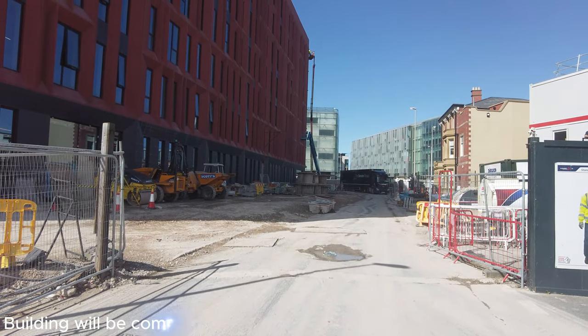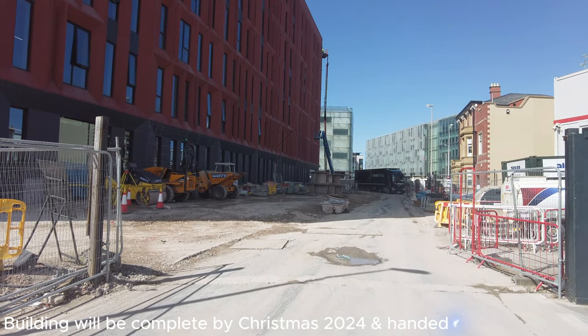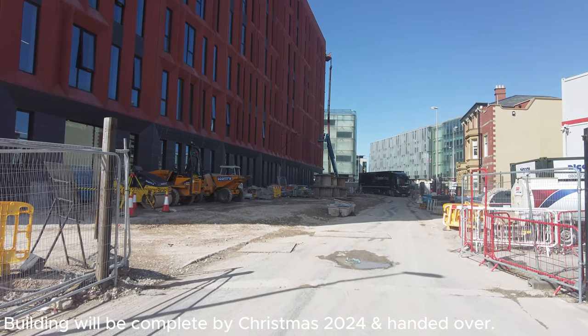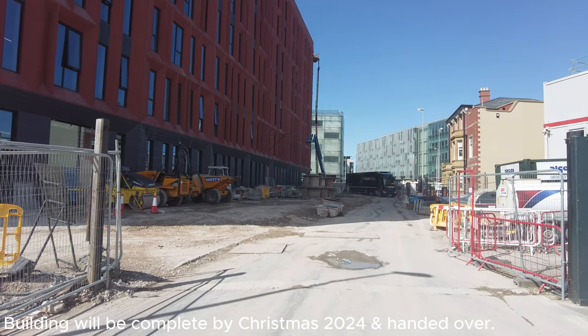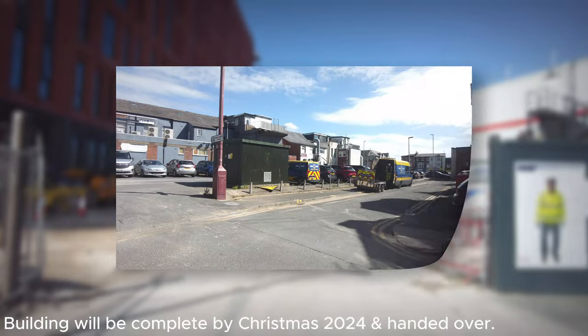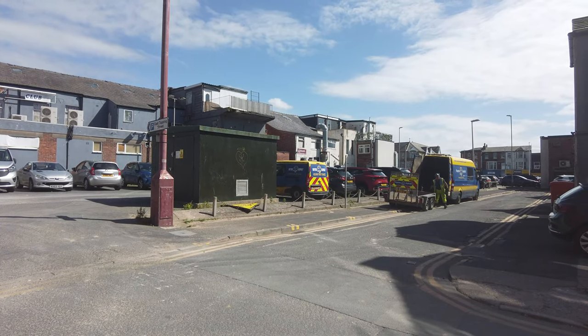You can see work is progressing well. I asked about the completion date and it's scheduled for the end of the year — the handover is around Christmas. So this is the first little car park: East Topping Street car park.